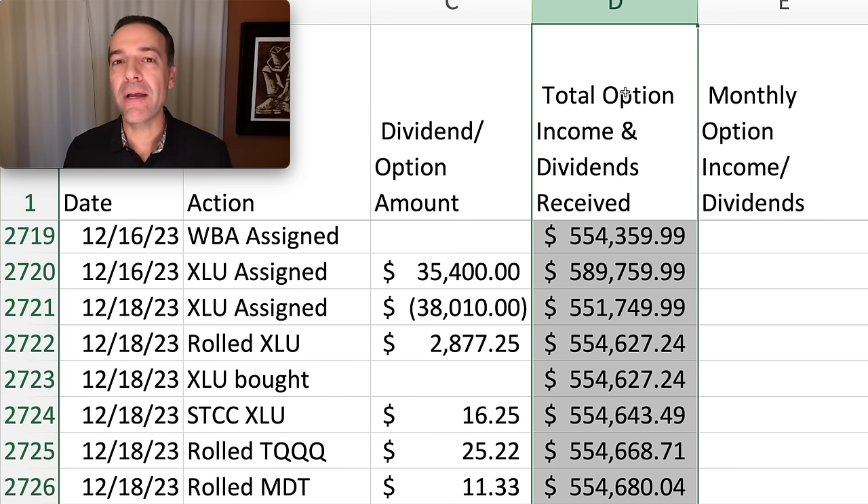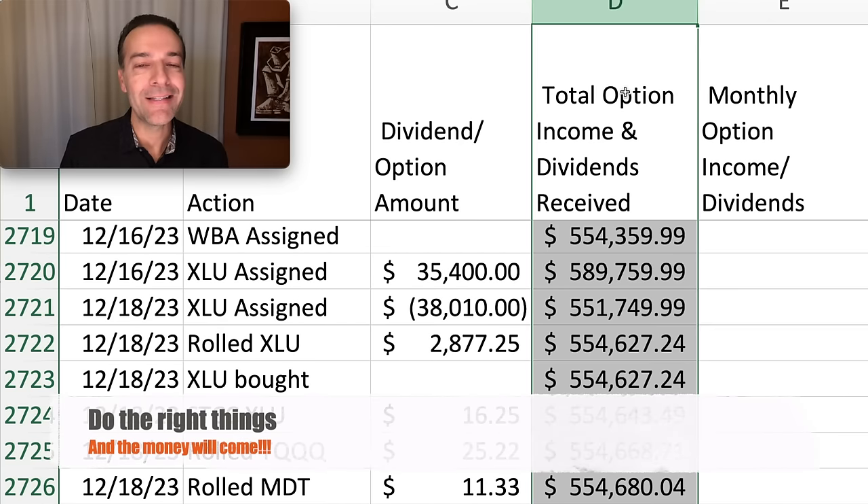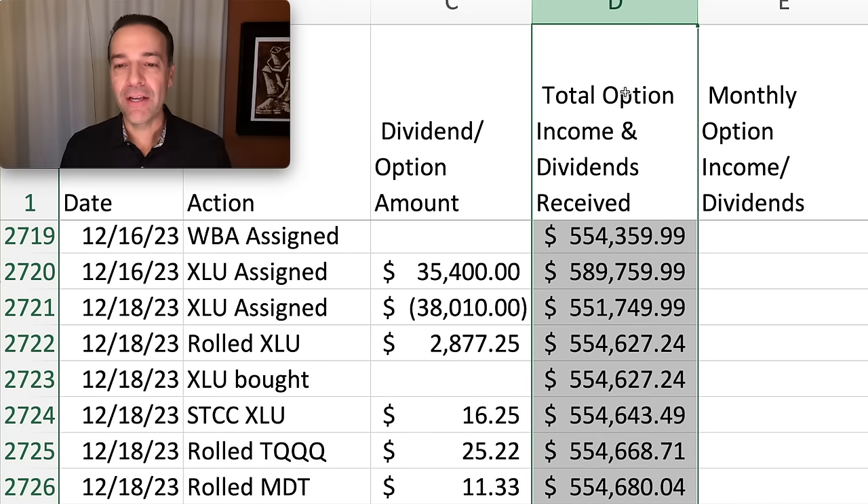Not all trades will go your way, but a lot of them will, and that'll result in nice, consistent cash flow into your pocket every week and every month. If I do the right things, the money will come — I don't need to worry about it. Column D here is a running total of how much we've pocketed net from selling options. We've pocketed over half a million dollars by making smart trades and not focusing on being greedy, not focusing on $2,000 a week, but focusing on good, solid trades.